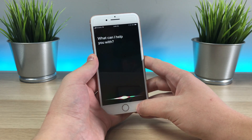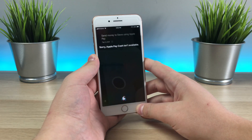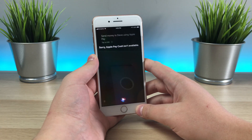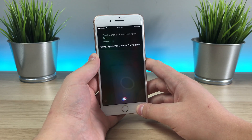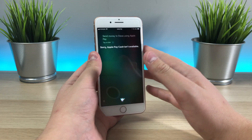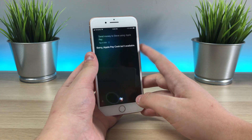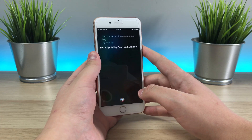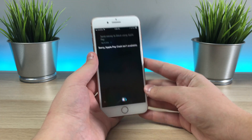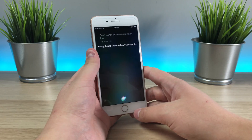Send money to Steve using Apple Pay. — Sorry, Apple Pay Cash isn't available. — So before she would say 'so you heard the news, Apple Pay is coming soon in an update this fall.' And now it just says 'Apple Pay Cash isn't available.' So that tells me that Apple Pay Cash is built into this build and it will be getting enabled very soon — hopefully on a very minor update to 11.1, maybe beta 5, or maybe they'll release it next week or in the final build. This response has changed and that does tell me it is coming soon.